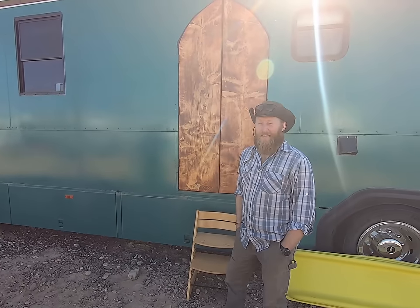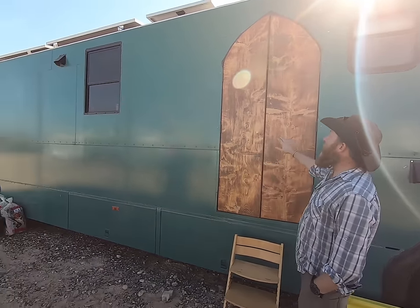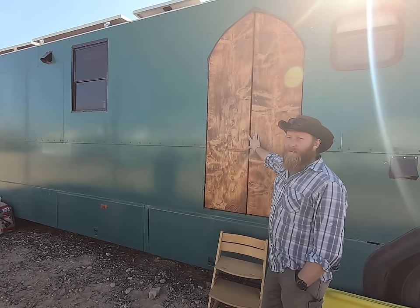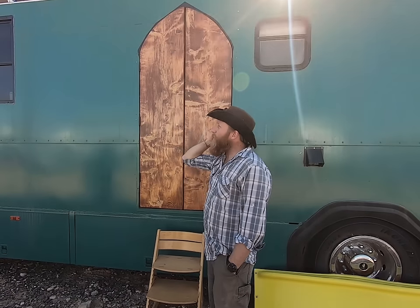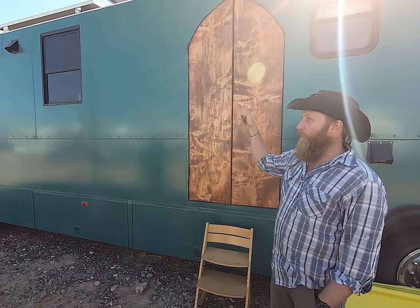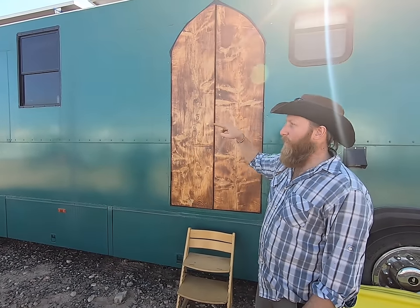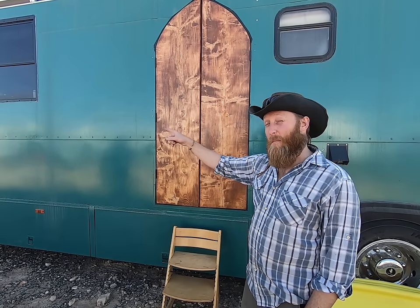Hi, my name is Tony. This is the Great Gilly bus. And this is our gothic inspired castle door. We knew that we wanted a side door - we wanted to have two doors in the bus. Primarily because we wanted a way to be able to walk through and also to get that air draft, which is amazing.